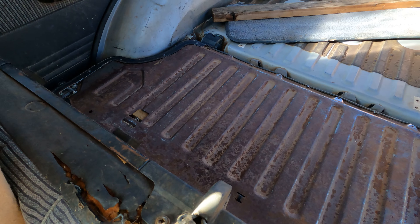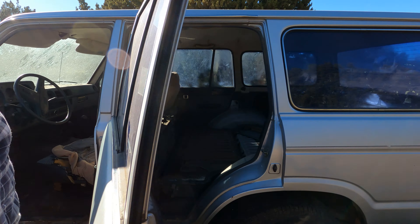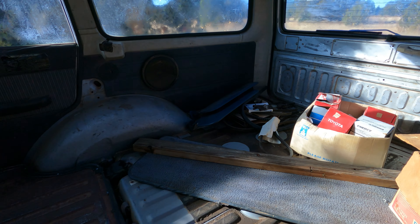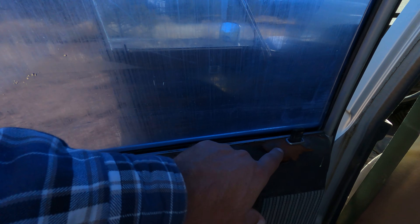The seats fold down — this one's folded down, it's a little rusty. Some spare parts back there. The headliner's dirty but not drooping. All the seats are jacked — you guys might think I'm crazy. There's rust in these little panels, right here and right here.